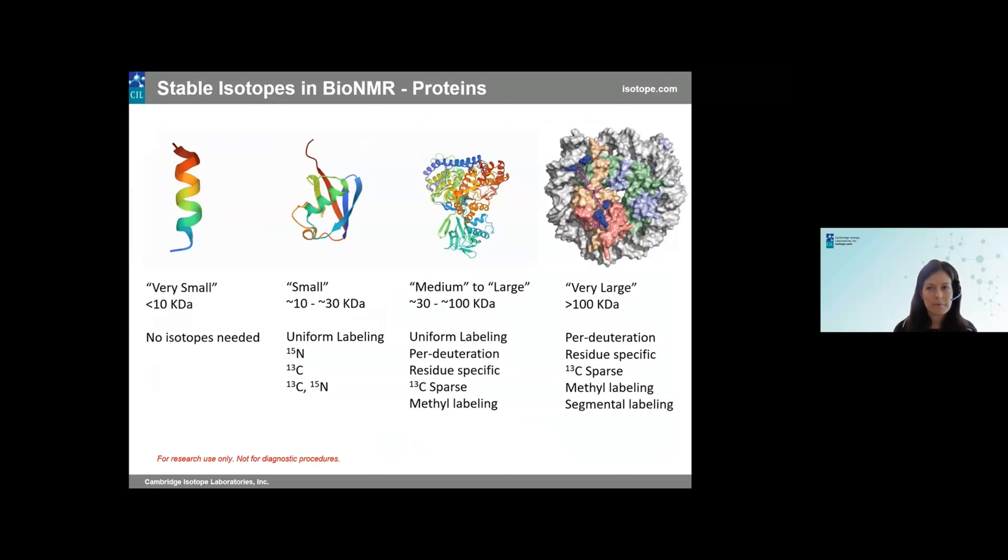Regardless of whether you're looking at proteins or nucleic acids, the question becomes: how do you choose to label the molecule? Do you want to use 15N, 13C, a combination of both, or do you need to incorporate deuterium? For proteins, size and complexity matters when incorporating stable isotopes. In general, the larger your protein of interest, the more isotopic incorporation you might need, although other strategies can help — such as methyl labeling, sparse labeling, and amino acid selective labeling — to help determine how much isotopic incorporation is needed.